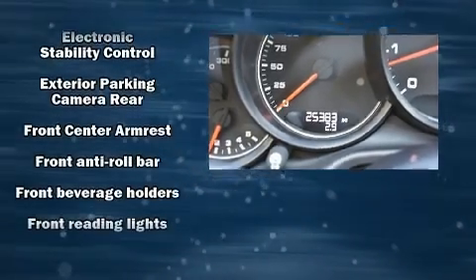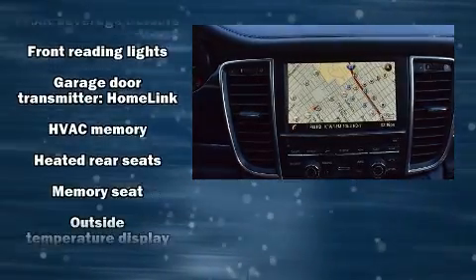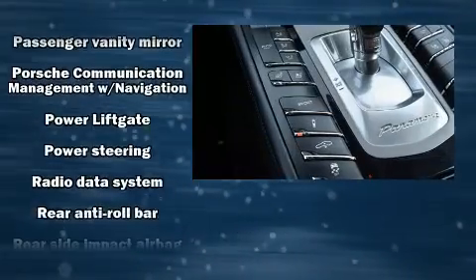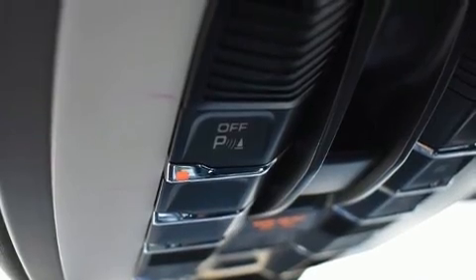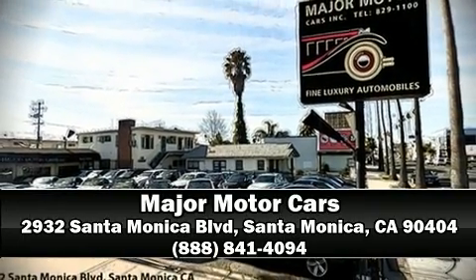With high-intensity discharge headlights illuminating your path, you'll always appreciate maximum visibility. For drivers who enjoy the natural environment, a power moonroof allows an infusion of fresh air. A Carfax history report indicates just one previous owner. Please don't hesitate to give us a call.